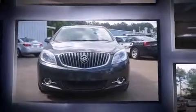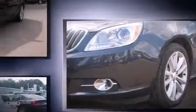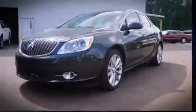Come test drive this 2014 Buick Verano with just over 40,000 miles on the odometer. This four-door sedan prioritizes comfort, safety and convenience. It features an automatic transmission, front-wheel drive, and a 2.4 liter four-cylinder engine.